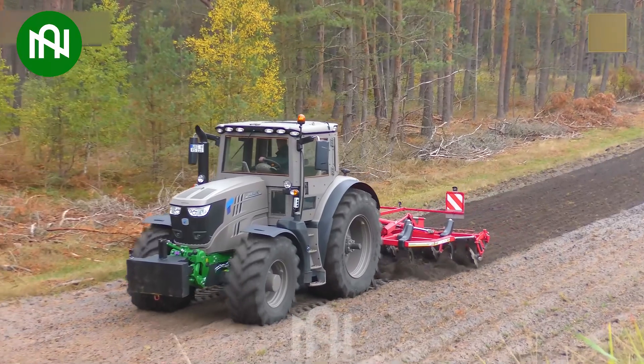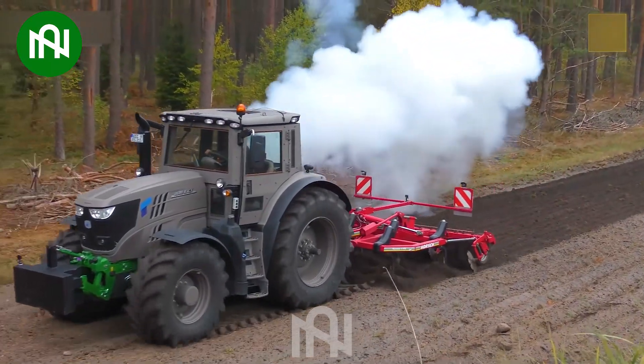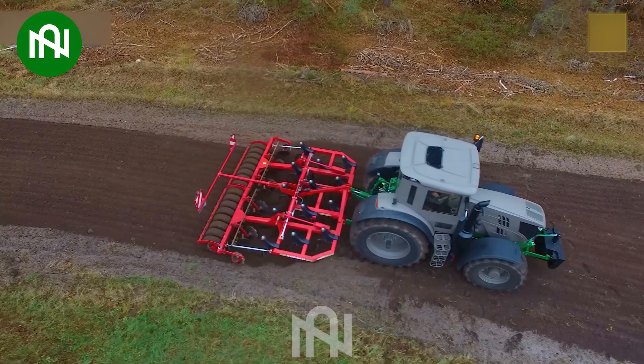A timeless and perfect tool for farming, this machine perfectly prepares the moist conditions for new crops.